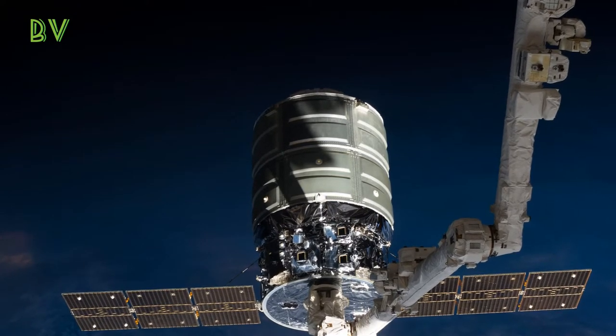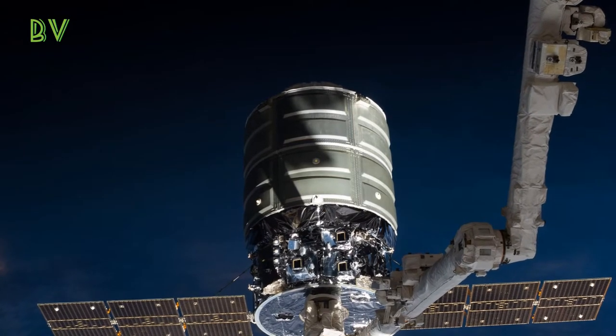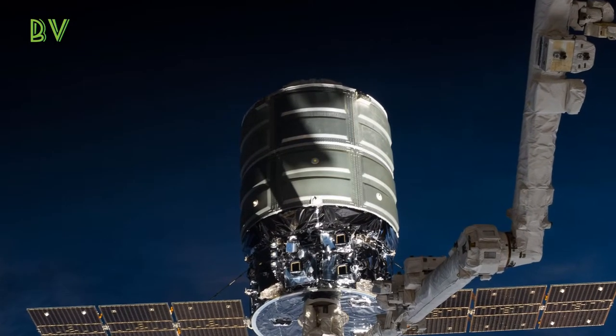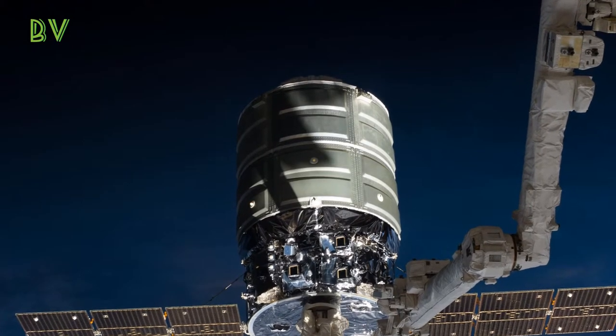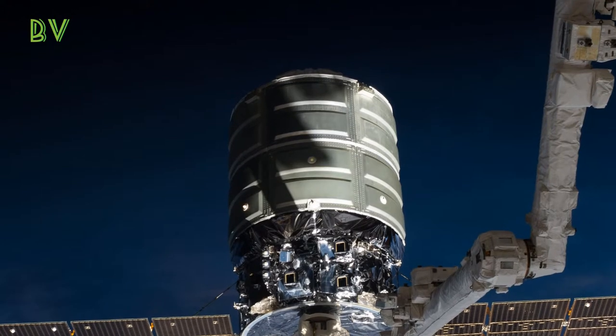That is important for the CubeSat industry. They have done deployments below the ISS before, but by releasing them higher up you can give those CubeSats a lot more orbital life.